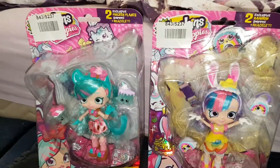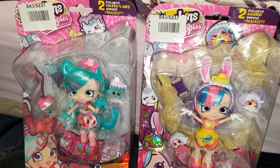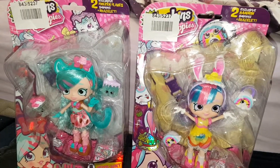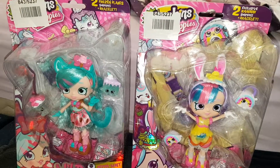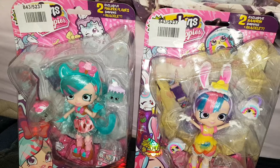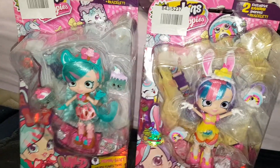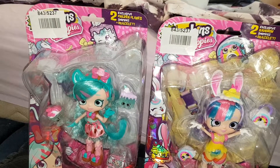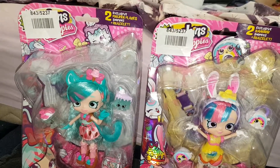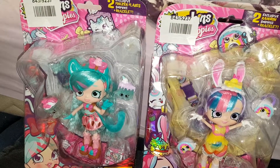Hi everyone! I just wanted to do a review with these two Shoppies today. I managed to find these a little while ago at Argos. They actually had these left over, I think. They're supposed to be getting the Dance Style ones but all they had was Sunny Meadows, and then they had a load of these. They had Peppermint, Rainbow Kate, Pippermelon, and Sugar Candy Sweets. They had quite a few — I think they had like all of them pretty much.